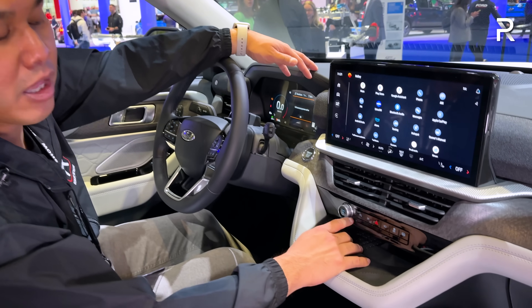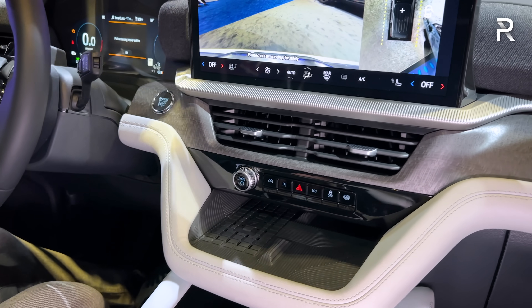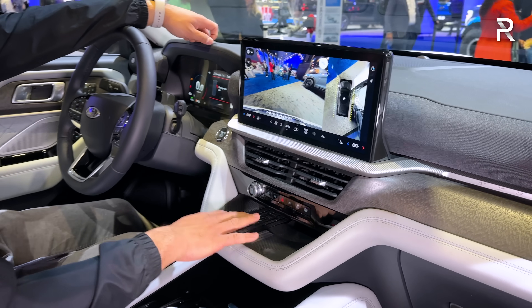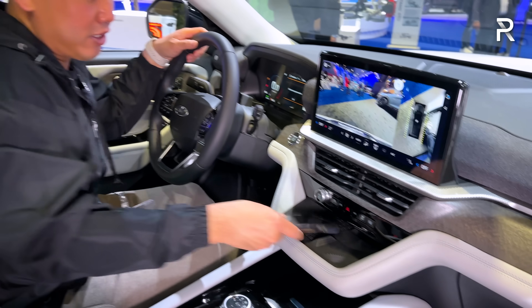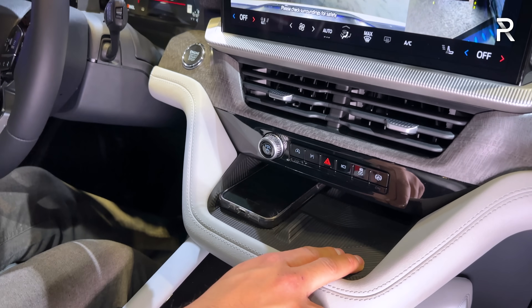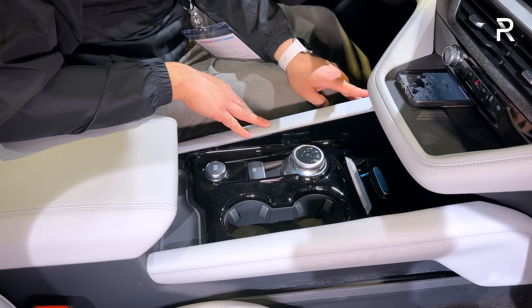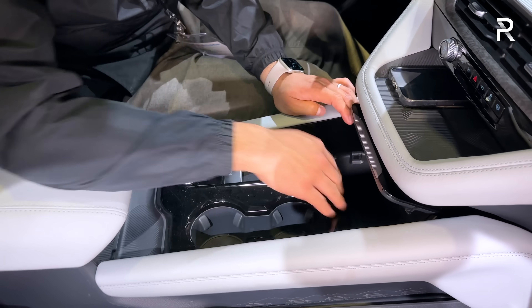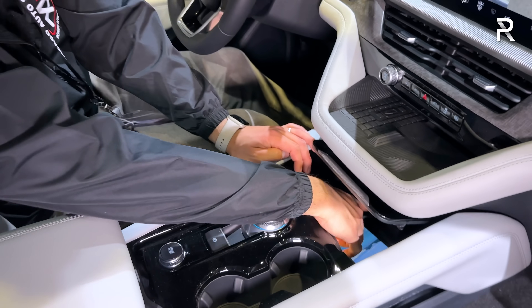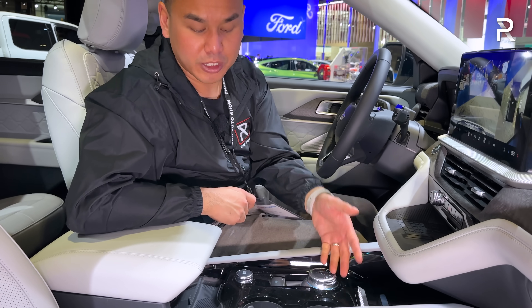The center stack still has a lot of hard buttons — a volume knob and hard buttons to control the 360 camera. The 360 camera resolution and quality looks pretty good. There's a wireless phone charging pad that fits even a larger phone like an iPhone 14 Pro. The other side would have been nice as a second wireless pad, but it's just a storage spot. There's full leather in the center stack area, a decent storage bin, two USB charging ports and a power outlet. Ford's rotary dial gear selector is easy to use, and the drive mode selector is also located there with around six to eight drive modes.